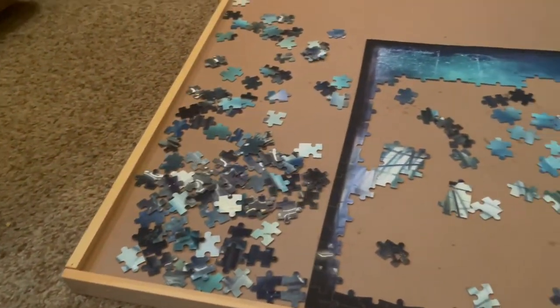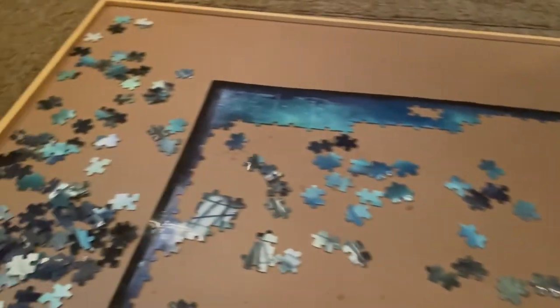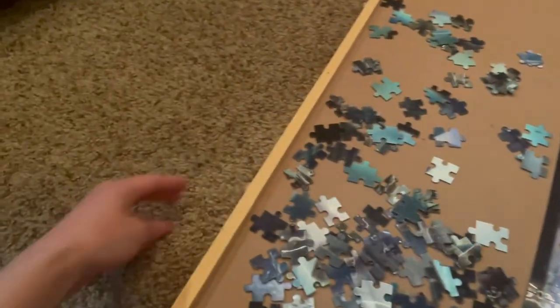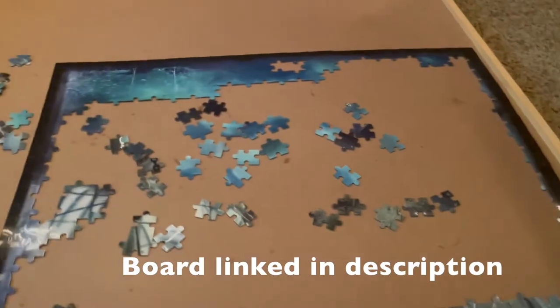Just a little easy RV life tip, or tiny living tip, if you like to do puzzles but don't really have a place to keep them going while you work on them. I got the puzzle board on Amazon and it was definitely a really good investment.